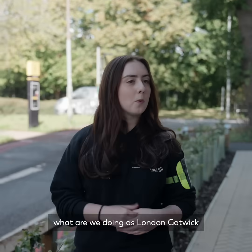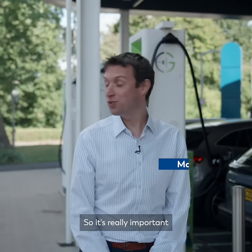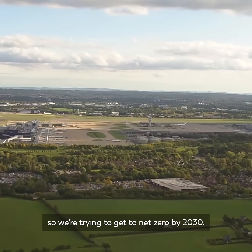I know that climate change is a huge issue, so what are we doing as London Gatwick to help combat that? It's really important that Gatwick plays its part. For emissions that we control, we have a net zero target — we're trying to get to net zero by 2030.